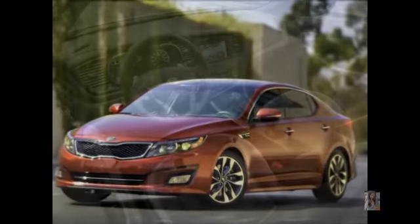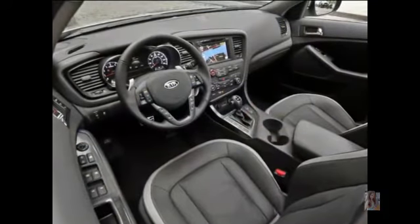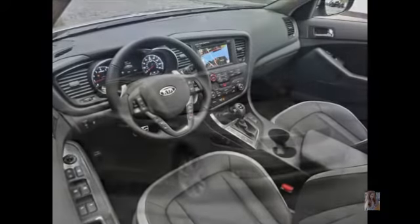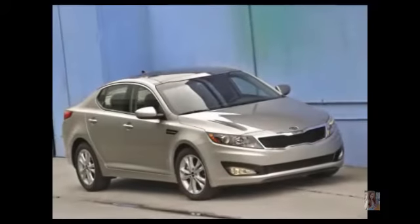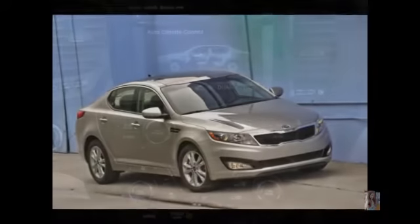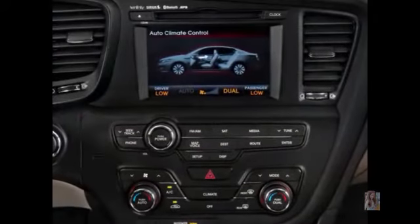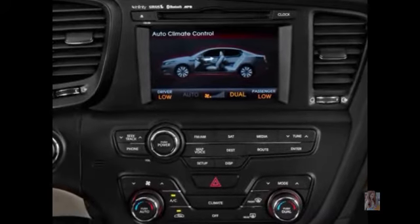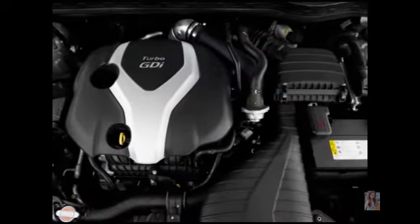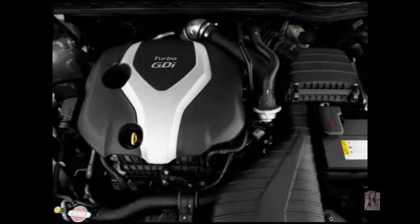South Korean manufacturer Kia is ready to compete with Volkswagen, Renault and Mazda in the station wagon class in Europe. Kia has given the green light to the production process of the Optima station wagon version. The Kia Optima station wagon, which already has that name, looks similar to the concept Sport Space that appeared at the Geneva Motor Show in March.